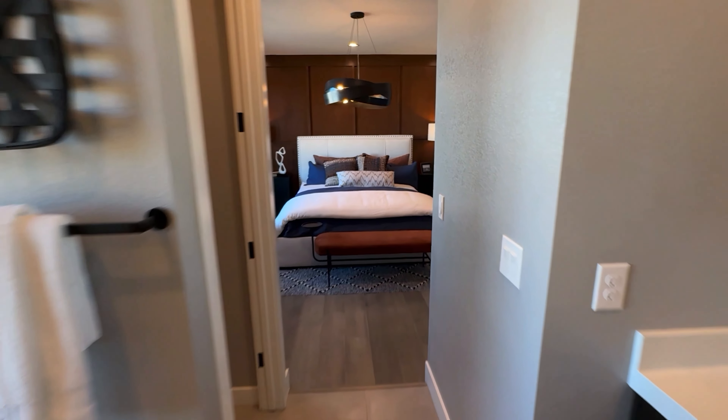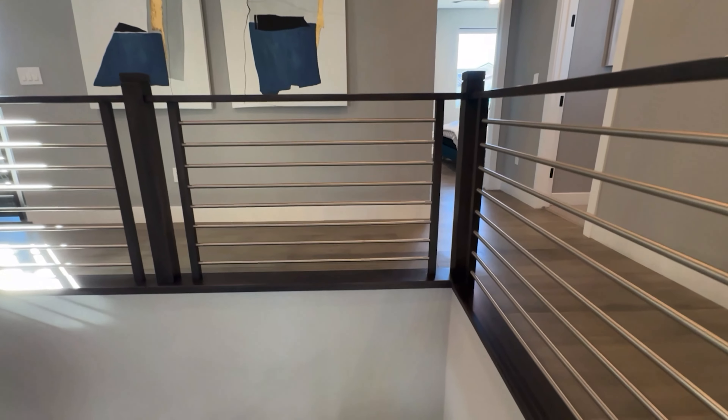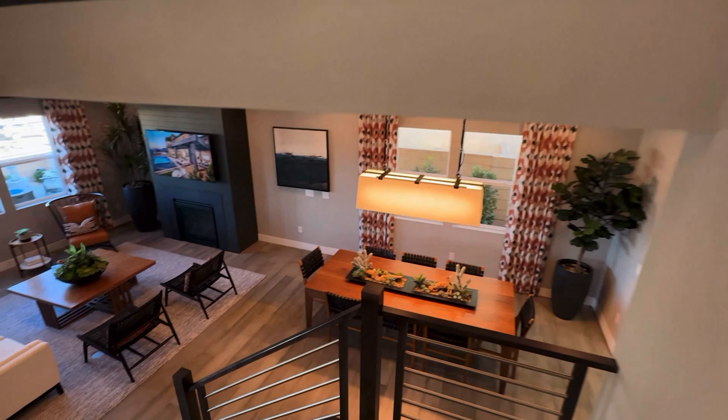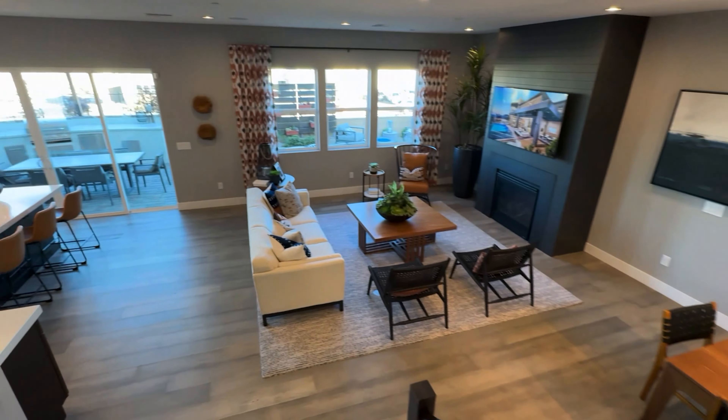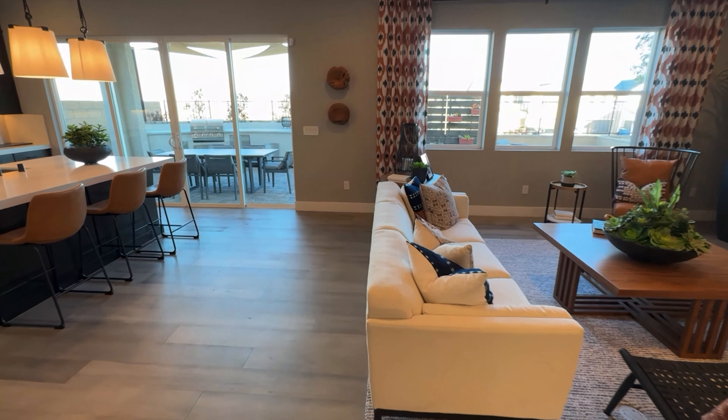As always, you typically spend 20 to 25 percent of the base price on upgrades — you don't have to, it's just what their average client does. This is the largest one in the Paloma Collection, and it's not bad at all in the mid-500s. Let me know what you think of this house. As always, I hope you're doing well in your home search. If you need realtor representation or have any questions, feel free to reach out, and we'll see you in the next video!